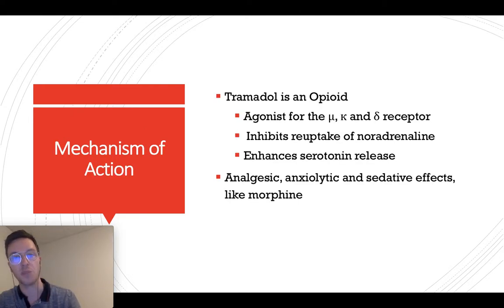Tramadol is an opioid, and it's an agonist for the mu, kappa, and delta receptors. It inhibits reuptake of noradrenaline and enhances serotonin release. That is why it has an analgesic, anxiolytic, and sedative effect, and it works much like morphine.